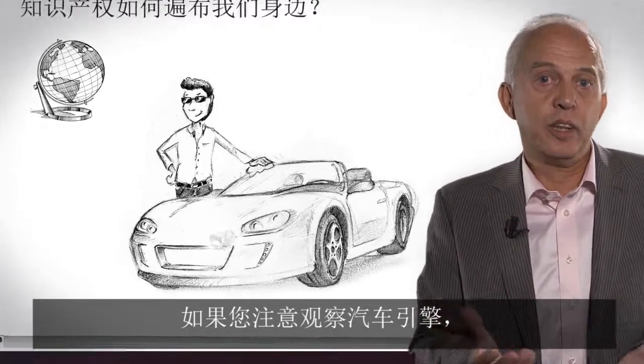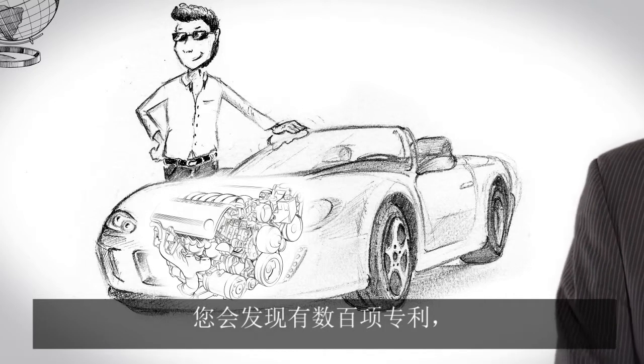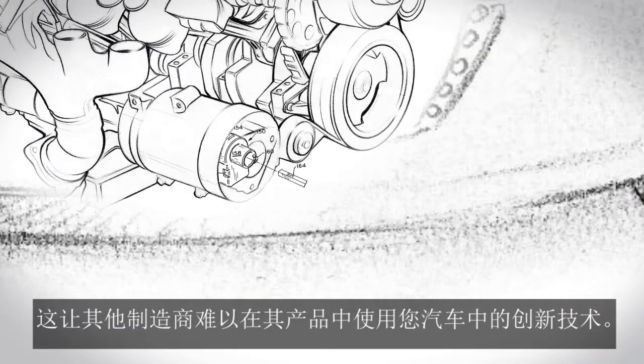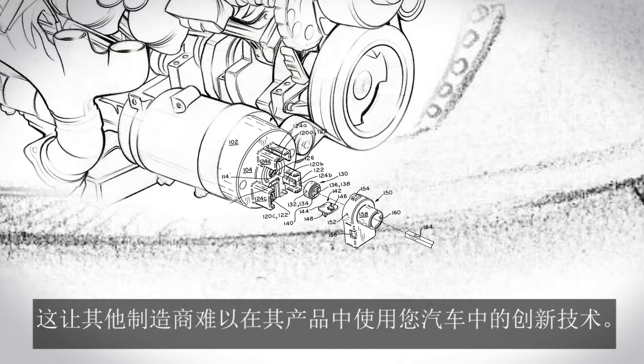If you look at your car's motor, your engine, there are hundreds of patents that make it difficult for the competition of other manufacturers to use the innovations in your car's motor in their own cars.